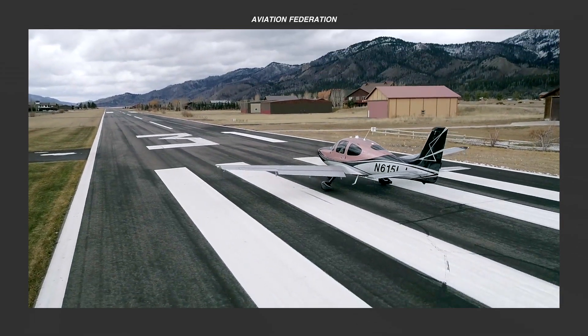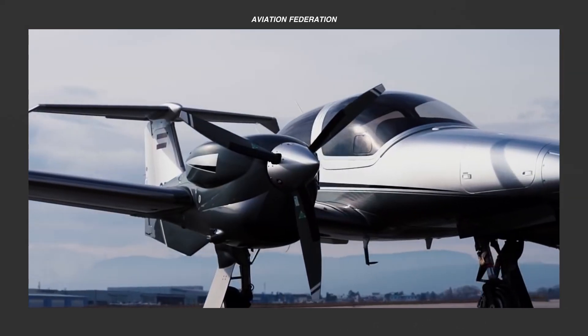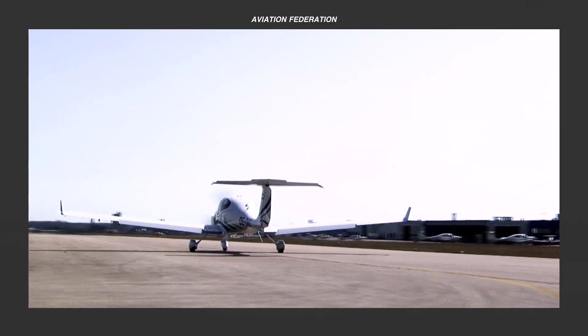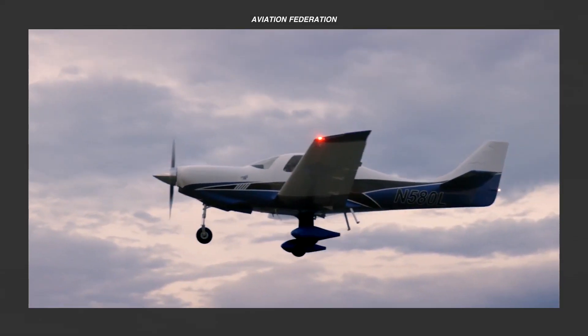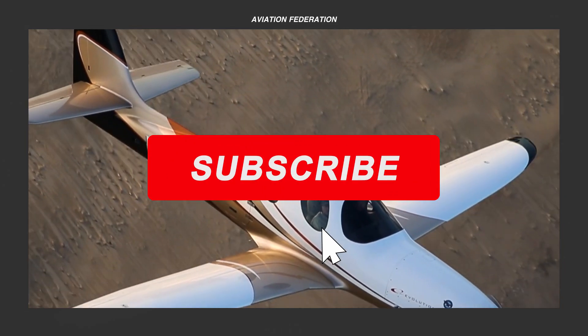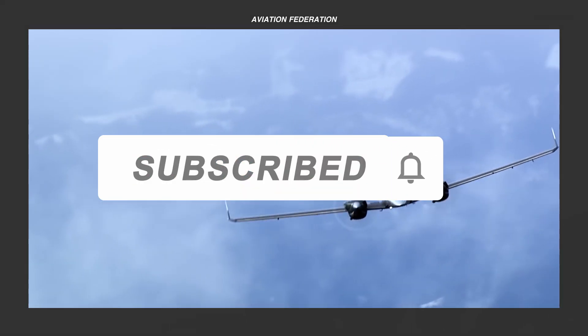So, what do you think of our list of the most fuel-efficient four-seater aircraft? Did we miss any other models that deserve to be on this list? Which other fuel-saving aircraft would you recommend buying? I hope you enjoyed this presentation — let me know what you'd like to see next. This is Rexanne. Please support us by subscribing and leaving a thumbs up. Thank you for watching, and fly safe!